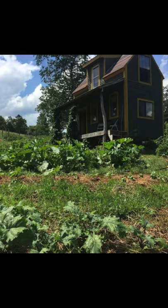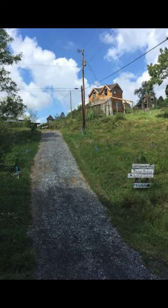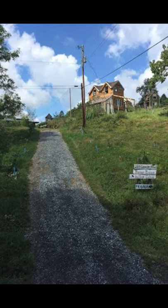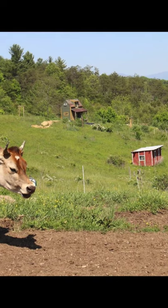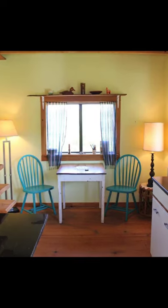Good day and welcome back to another episode of Hugo House. Today we're going to see this hilltop cabin at Raven Ridge in North Carolina. You'll fall in love with this hilltop cabin building located in Marshall, North Carolina.